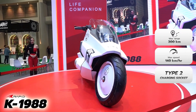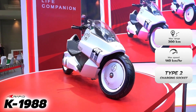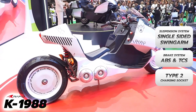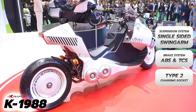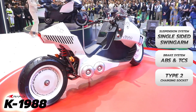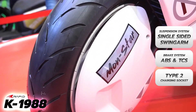Taking a closer look at the styling, it's clear that the K-1988 is inspired by the Akira series, but most likely not licensed. Rapid has clearly done some work to differentiate the K-1988 from the Akira bike. For starters, it's obviously not red and it's not as low as the hero motorcycle from the anime series.